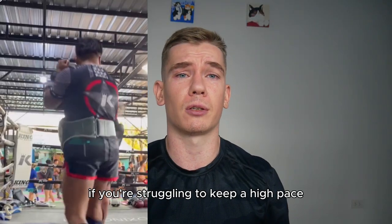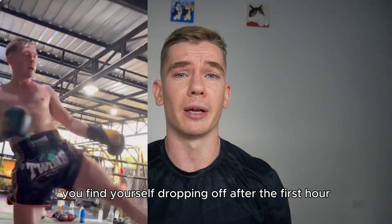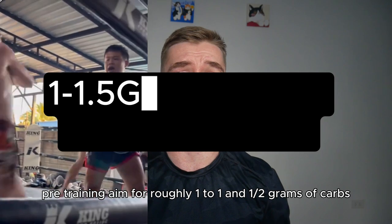If you're struggling to keep a high pace throughout your training sessions and find yourself dropping off after the first hour, here is how to eat to enhance your performance. Pre-training: aim for roughly one to one and a half grams of carbs per kilo that you weigh in the four-hour window before training.